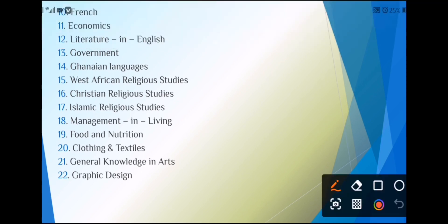Moving to general arts electives: economics, literature in English, government, Ghanaian languages, West African religious studies, Christian religious studies, and Islamic religious studies. Elective maths can also be taken by general arts students. Typical combinations include: elective maths, geography, history, and government or accounts. Another combination might be geography, history, government, and either French or literature, depending on the school.